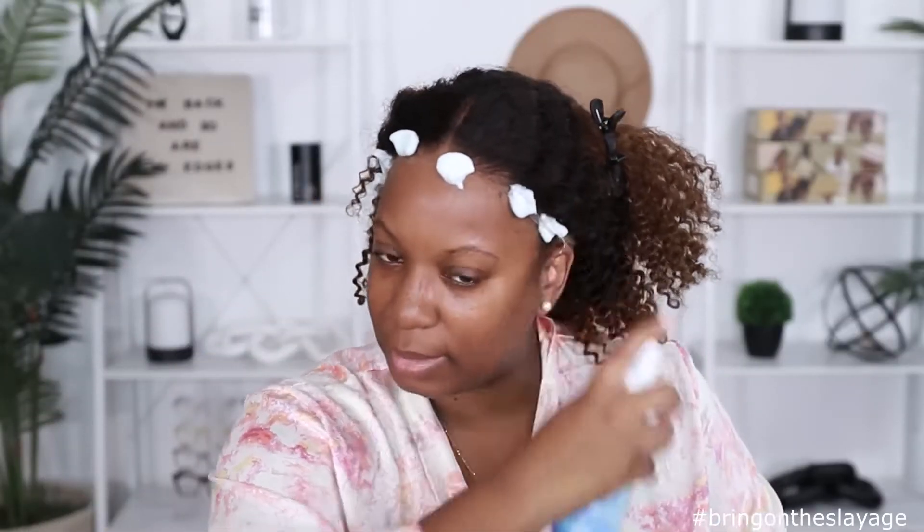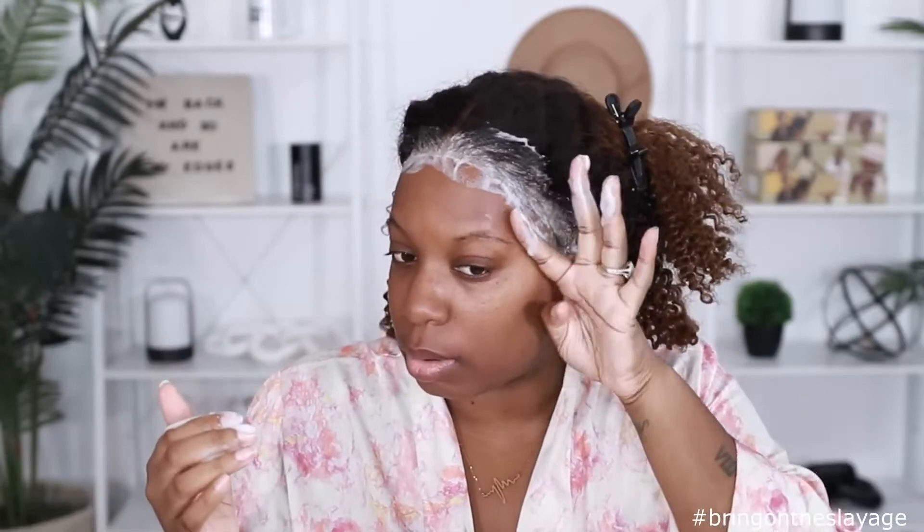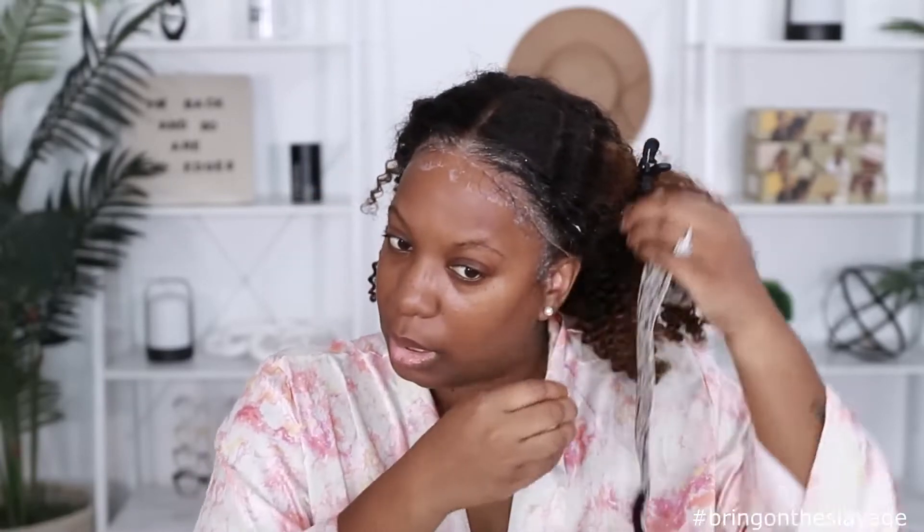Three pumps on each side, rub that in, rub it up, smooth it in, work it around like this, and then we're just going to put on the elastic band as always. All these products are linked in my storefront so you can definitely check that out if you want to grab some for yourself.